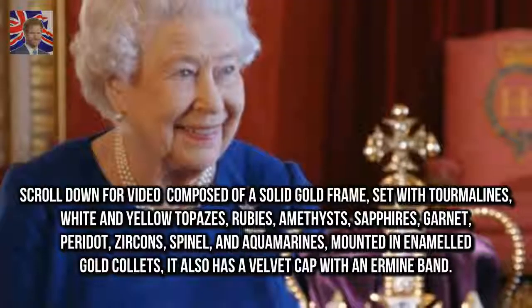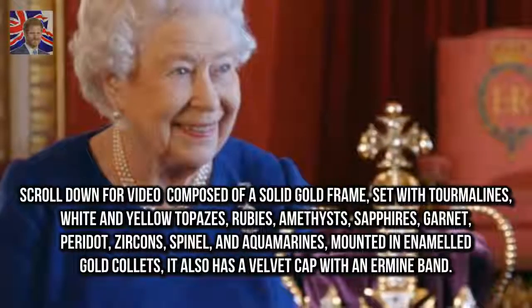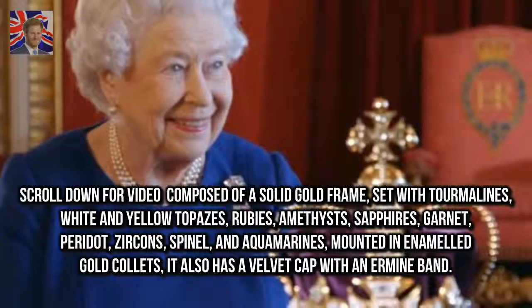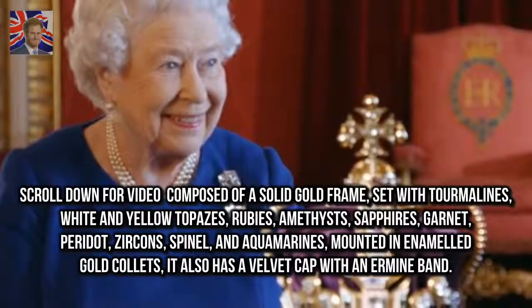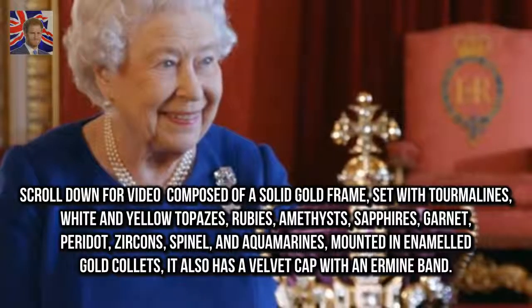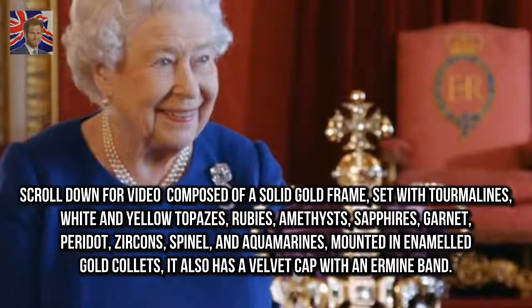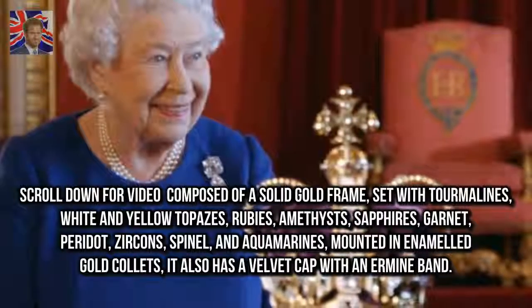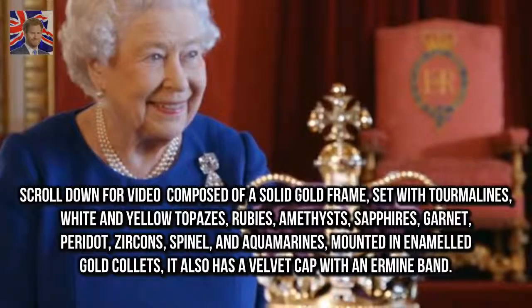Composed of a solid gold frame, set with tourmalines, white and yellow topazes, rubies, amethysts, sapphires, garnet, peridot, zircons, spinel, and aquamarines, mounted in enameled gold collets, it also has a velvet cap with an ermine band.